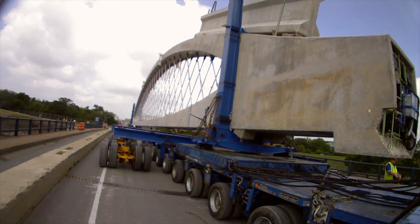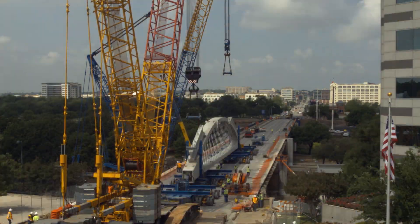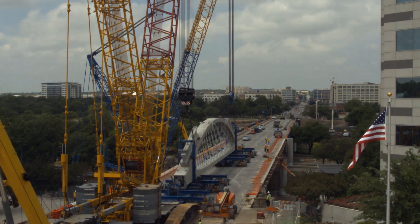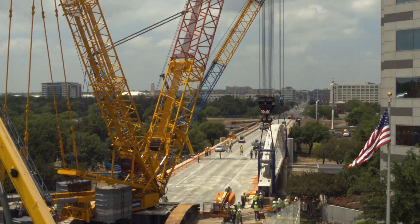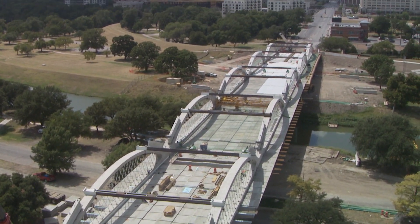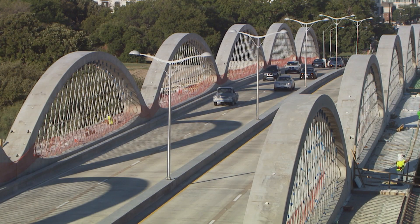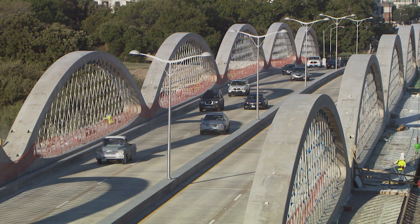The world's first precast network arch bridge, the West 7th Street Bridge, is just such a collaborative effort. The Texas Department of Transportation, with our private sector partners, worked together to design and create a signature structure — a gateway bridge that connects the cultural district with downtown. The two-year project is quickly nearing completion and will provide safer, improved mobility for cyclists, pedestrians, as well as motorists.